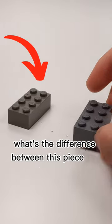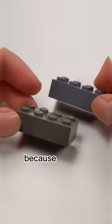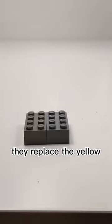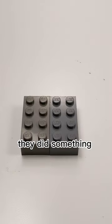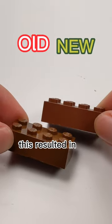What's the difference between this piece and this piece? If you were able to tell the difference, you have good eyes. In 2005, LEGO changed their dark gray pieces to be dark bluish gray. They replaced the yellow look that both the light gray and dark gray pieces had for a blue look. In the same year, they did something similar with the brown pieces, making them more red — this resulted in the creation of reddish brown.